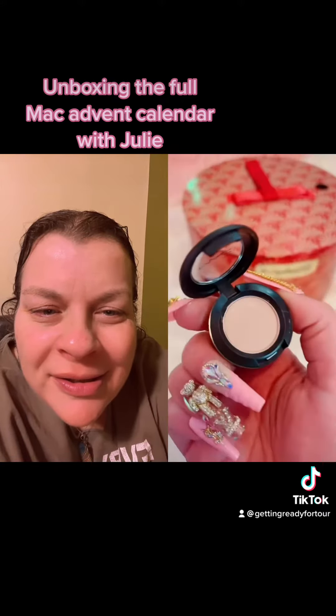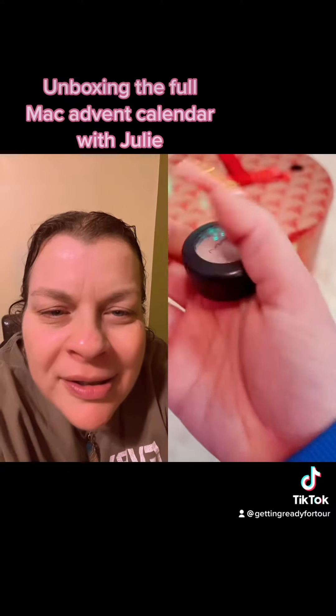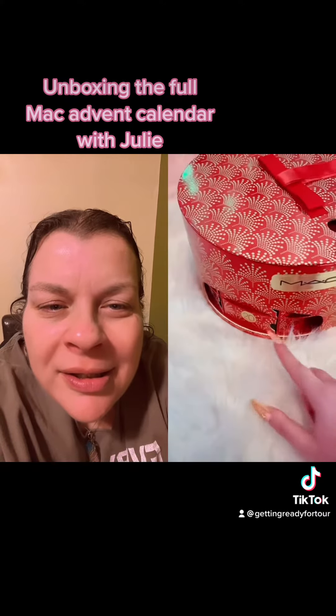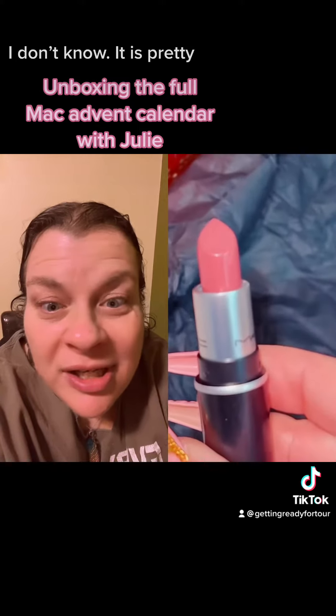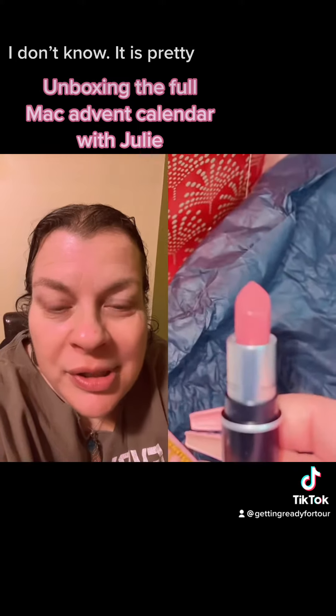The eyeshadow — it's like my skin tone. Mini lipstick, and if you know, you know the shade is pretty. I forgot how pretty the shade is. Oh my god. It's pretty.